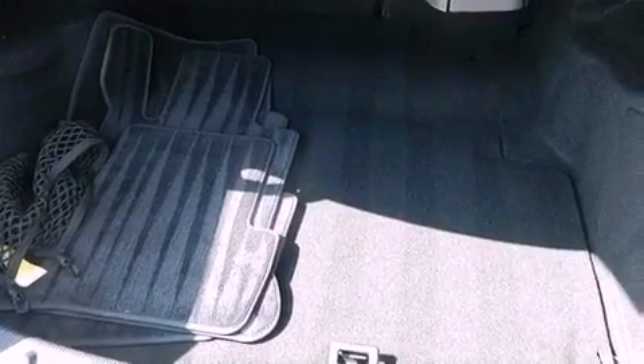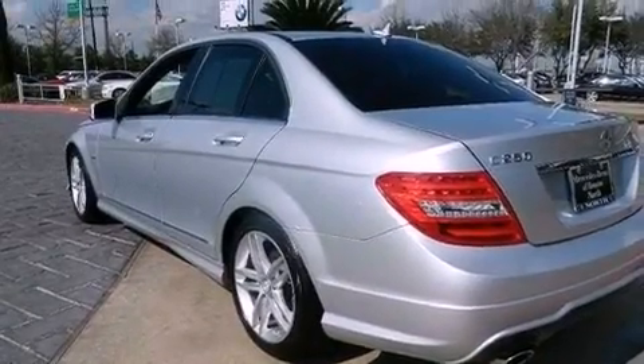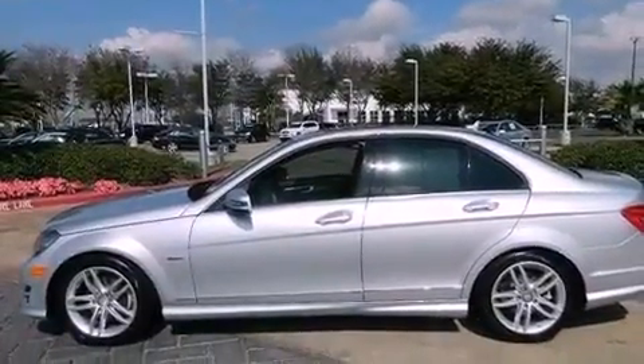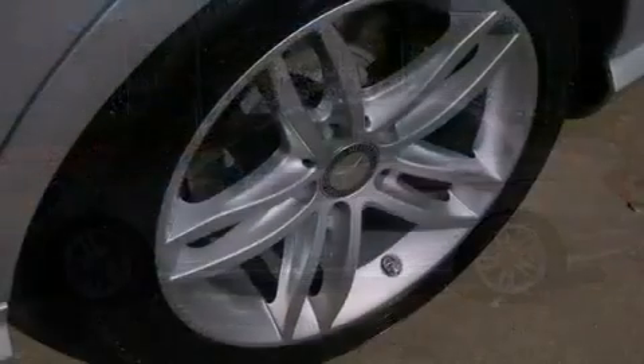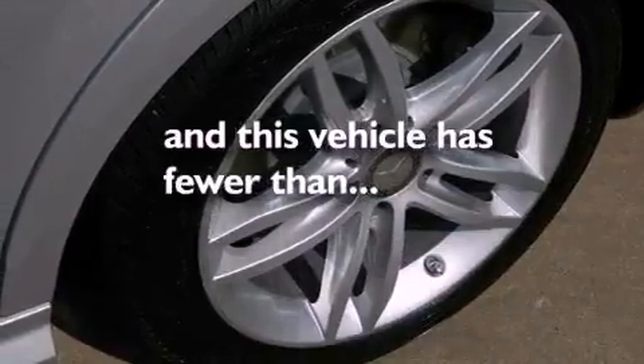Dual power seats, a pollen filter, cruise control, a CD player, a leather-wrapped steering wheel, performance tires, a passenger-side vanity mirror, an anti-lock braking system, heated side-view mirrors, and this vehicle has less than 10,000 miles.